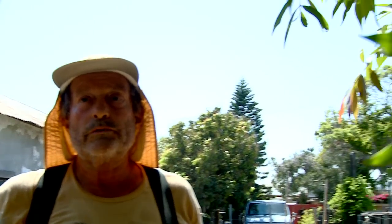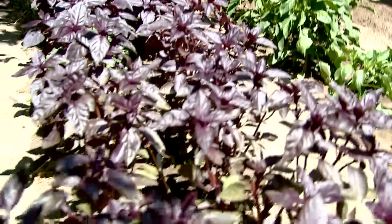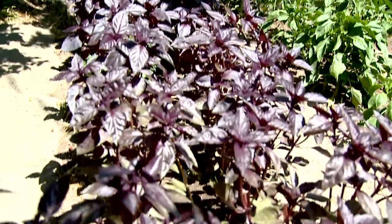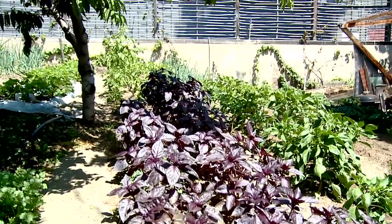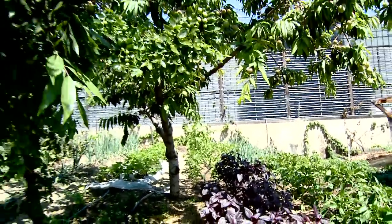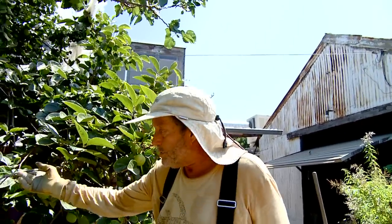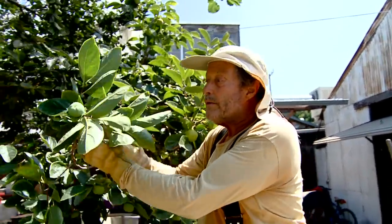This is a purple basil here and the cilantro. Cilantro does well in the shade, so we put it under the fruit tree. We take advantage of all the space — even in the shade, we can grow the cilantro. Fuyu persimmon, the Japanese persimmon, you can eat when it's hard like an apple. Very productive.